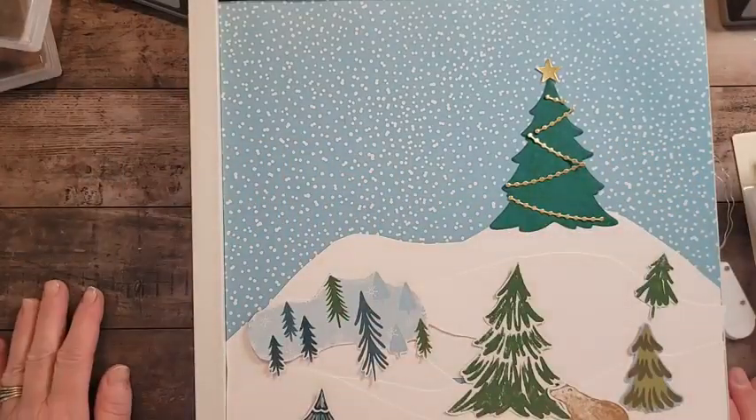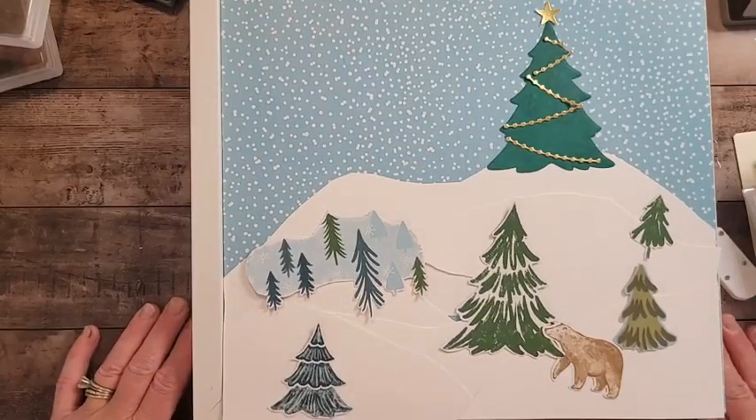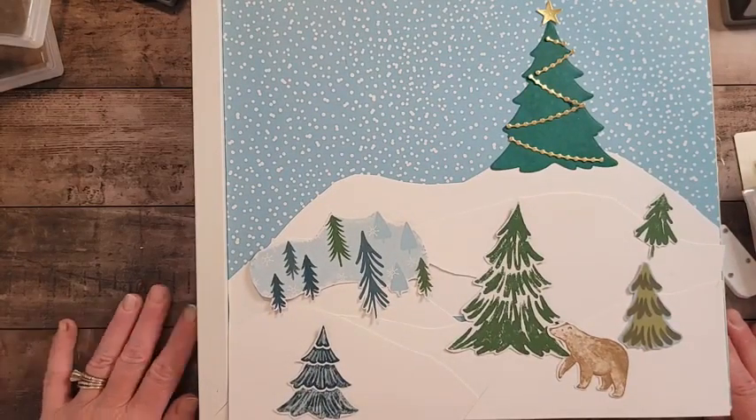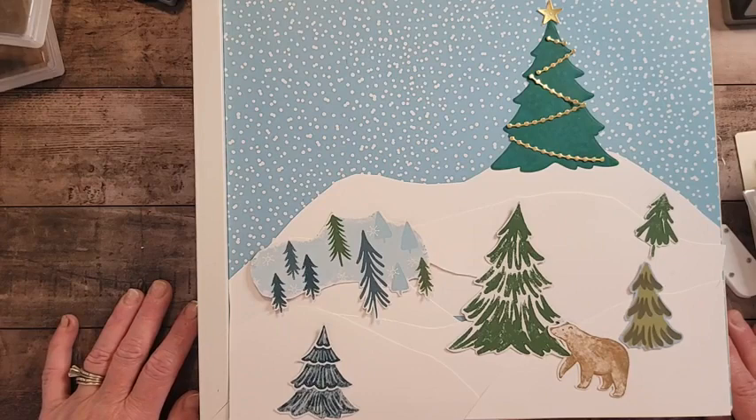Hello, it's Kathy Bedell of MyStampingSpot.com, coming to you with Thankful Thursday. I'm late today — we have something going on in my extended family, so I am very scatterbrained. I apologize right off the bat.